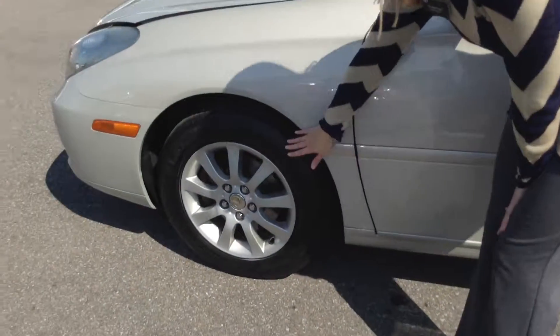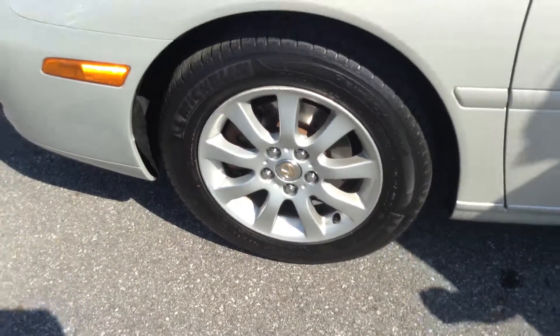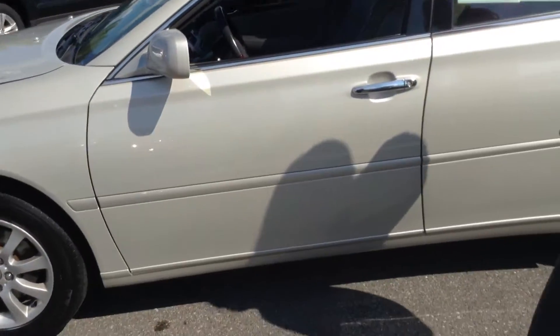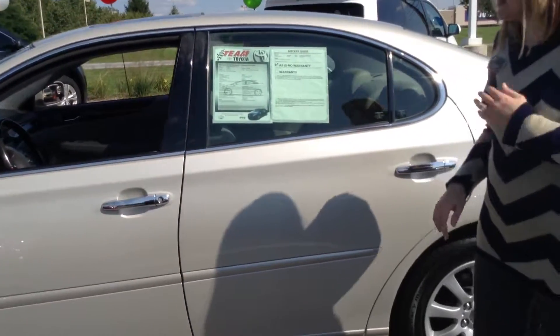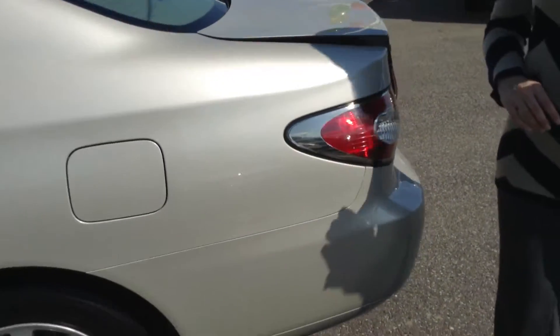Tires look awesome, about 50% of the life remaining on the tires. Looks great there. Just a few very minor scratches and scuffs. No dents or anything like that. Can't find any rust as well. Overall, outside body would rate about an 8 out of 10.